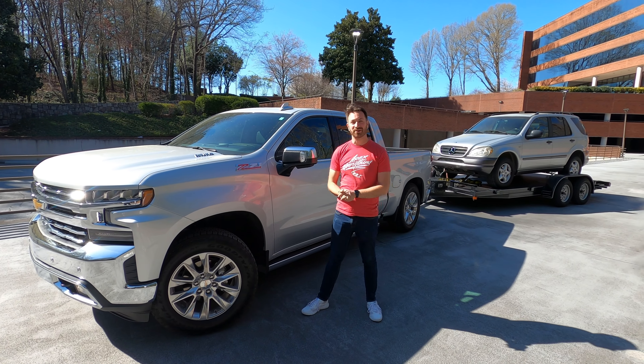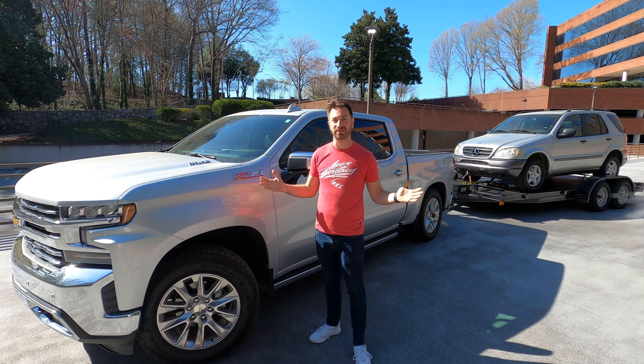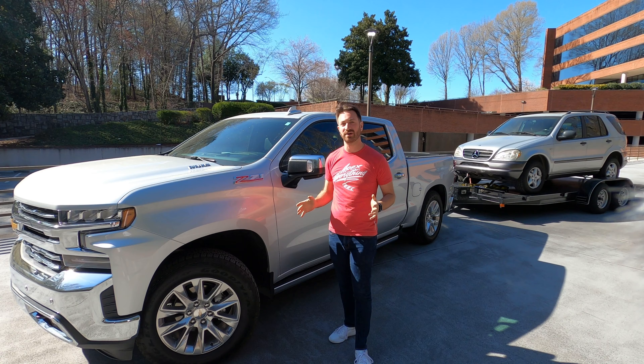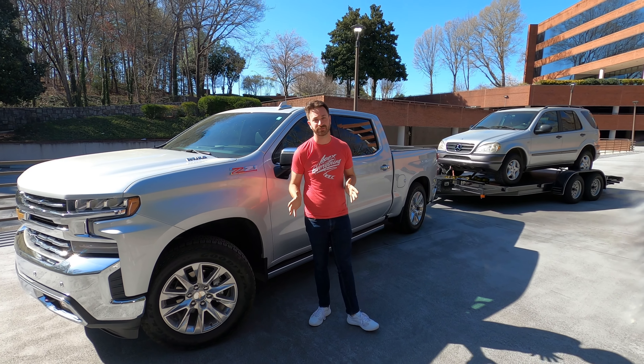Welcome to Out Motorsports, the channel for cars as you are. My name is Jake and I am here in Atlanta, Georgia with my two friends Jake and Chris from Gears and Queers. We've been filming an entire towing series on Towing 101 and we've got a couple different vehicles here from Chevrolet.